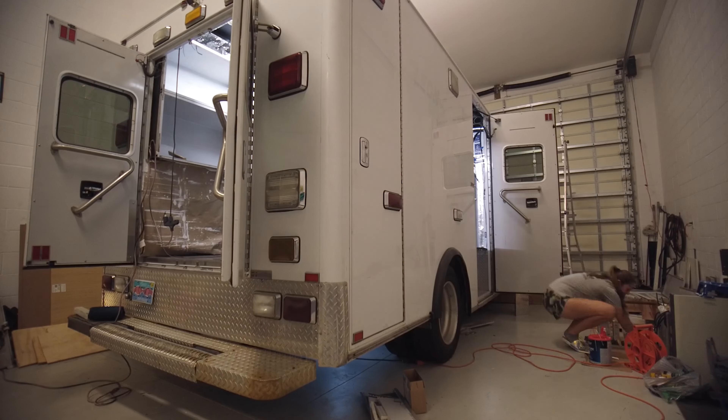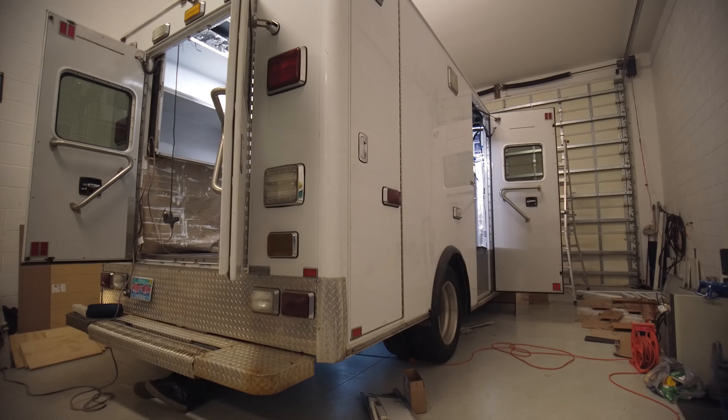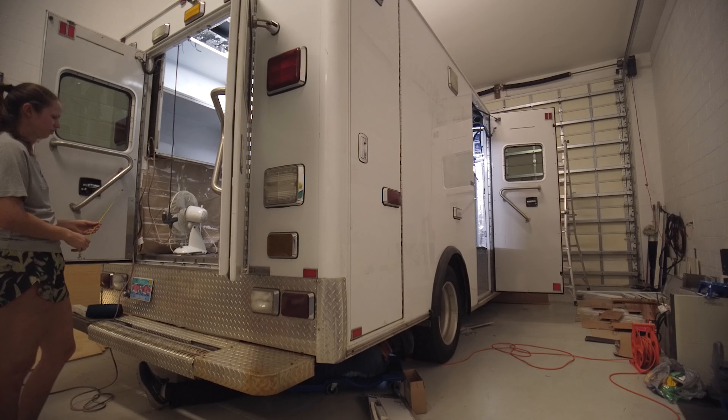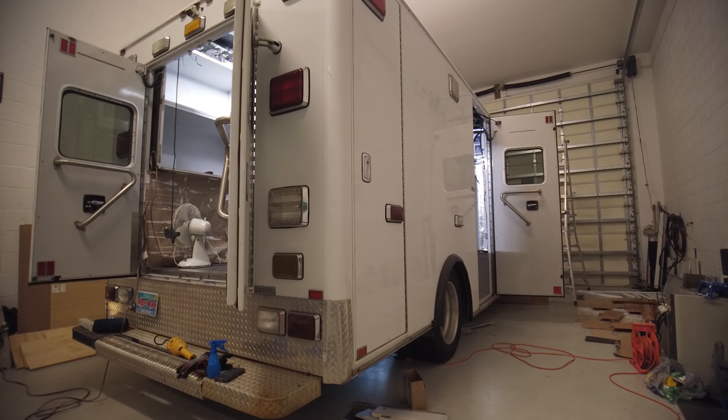I've been dealing with the air suspension and it's been one problem after the other. The current problem is the airbags are dry rotted and leaking, so I bought new ones, but they're slightly different than the ones on the Ambo and they won't work. The best part is they sat in Box City so long that I can't return them.